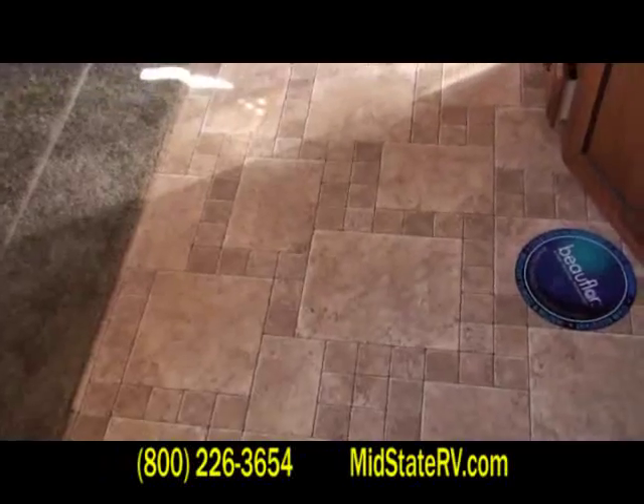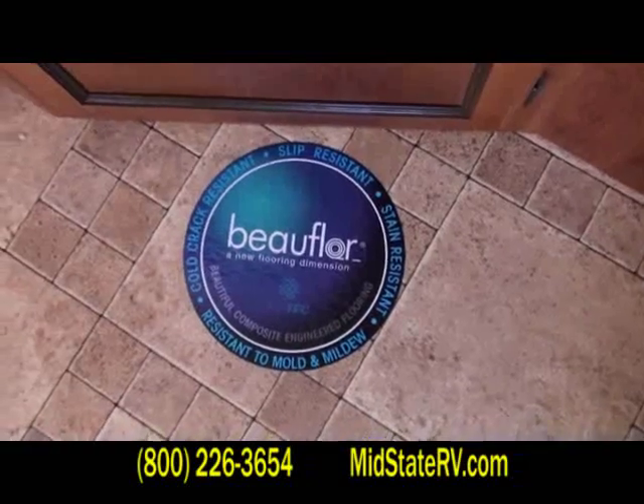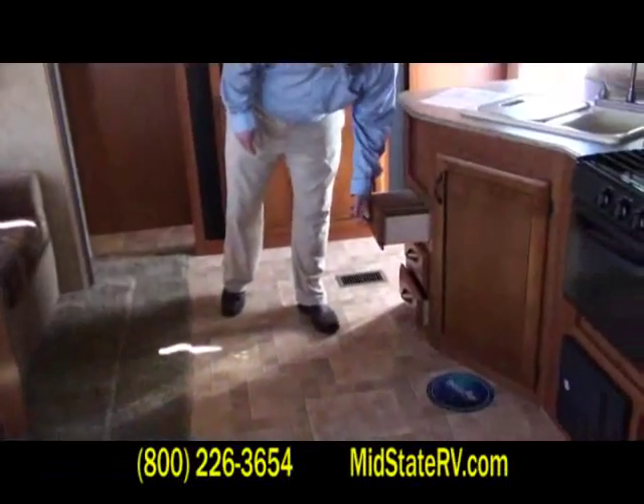I want to hit on this again because it's crucial — the marine grade tongue and groove plywood floor. It's a solid floor. When you come in, you don't get the creaks and the cracks that you get in a lot of campers that you'll visit. So that's very crucial.